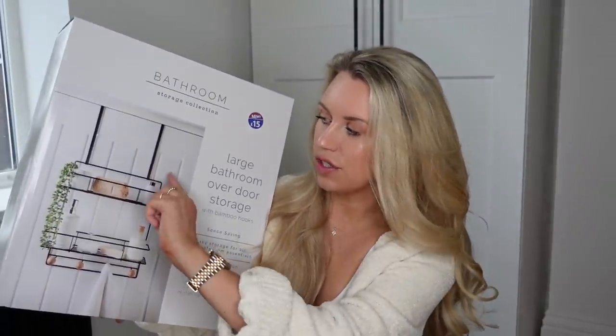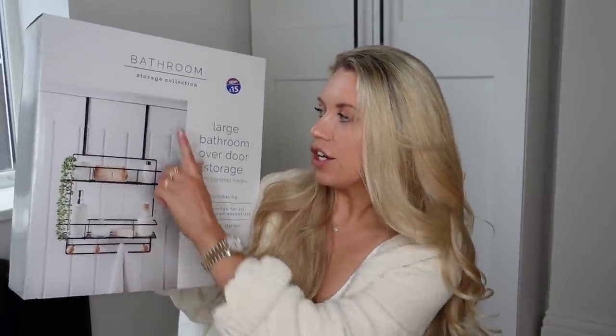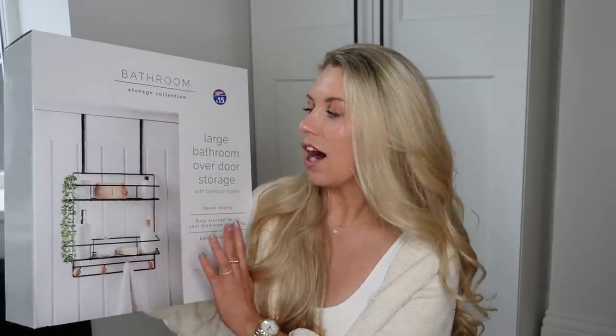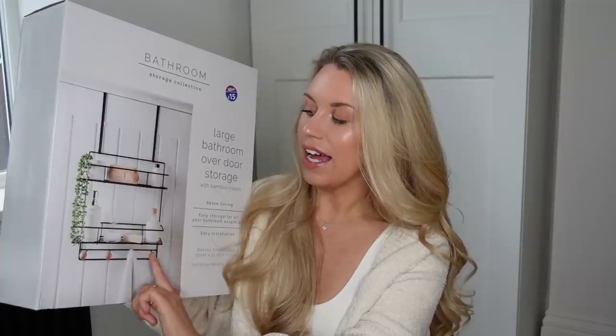First things first, the biggest item I picked up — £15 from the Bathroom Storage Collection. They also sell a smaller version at £10 with just one row. It's essentially an over-the-door shelf tidy with hooks for bathrobes and towels. I'm actually going to use this downstairs in our pantry area by the back door, for dog leads, poo bags, and Barney's towels.